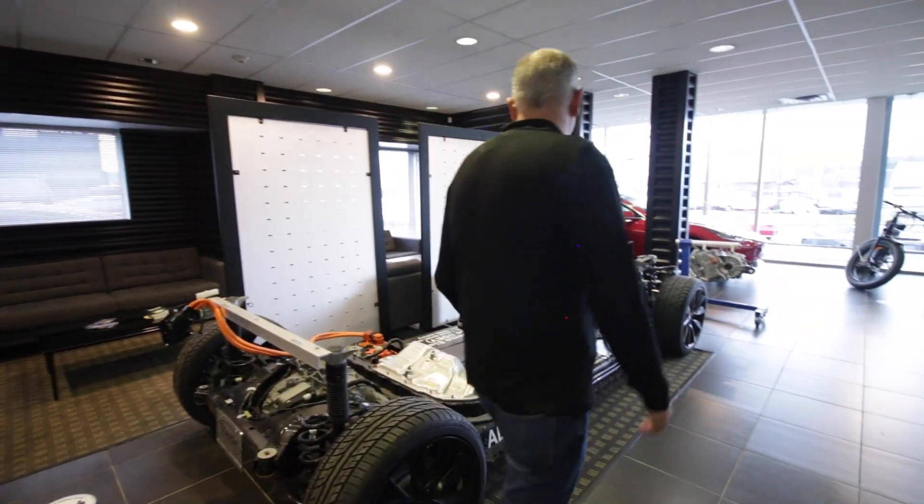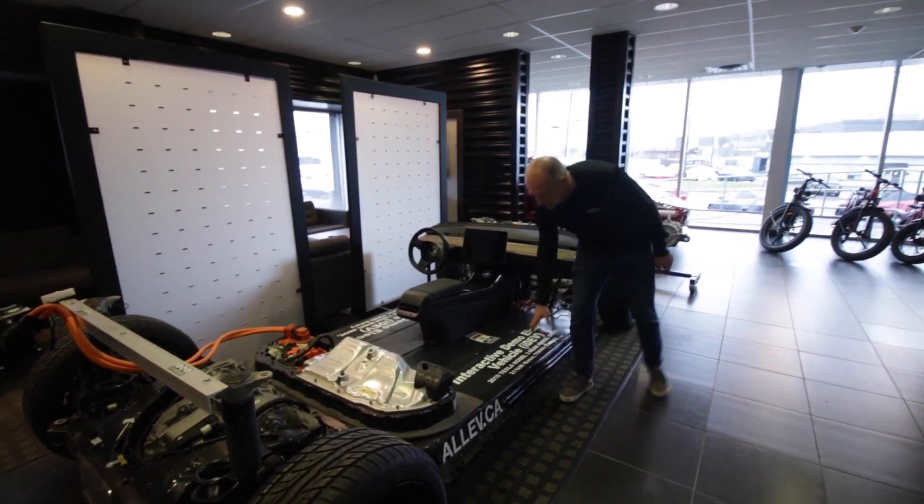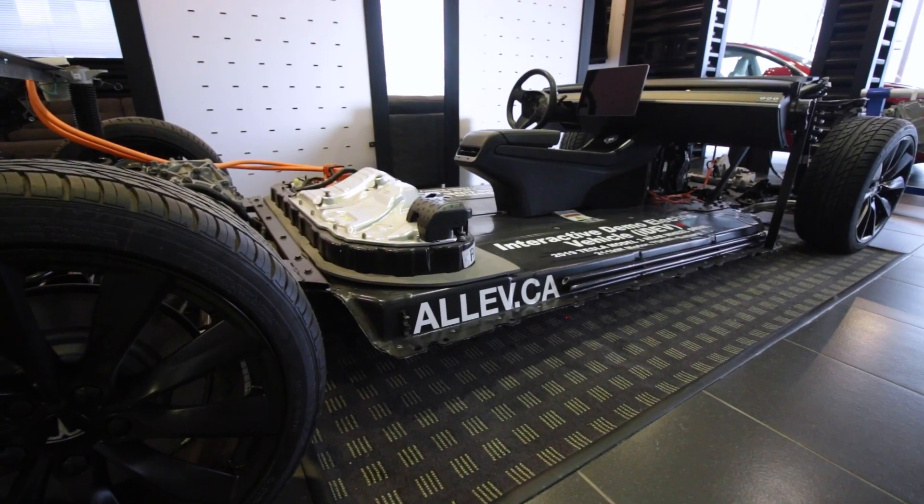The battery in this vehicle, as in most electric vehicles, is found in the underbelly of the vehicle. So this whole module here is the actual battery module.